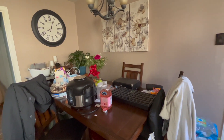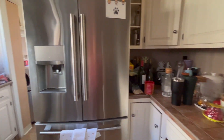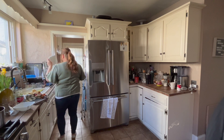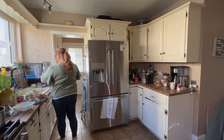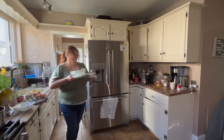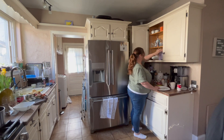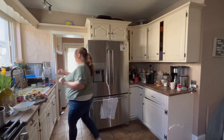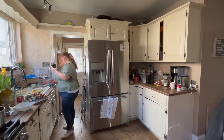Hey guys, Kim here from Kim on a Whim. I'm going to do a quick overview of the kitchen. I'm working in the kitchen today — this countertop I want to get cleared off, but we can't do anything until we get the dishes done. That's the first thing I usually like to tackle. We're going to get the dishes put away from the night before and this morning, and start with the new batch of dishes, because there are always dishes in my sink no matter what time of day it is.